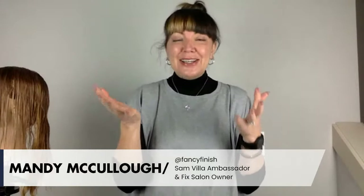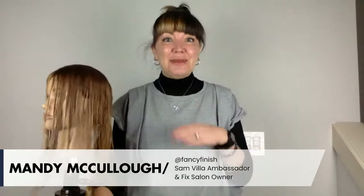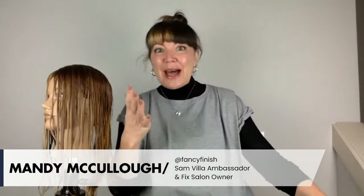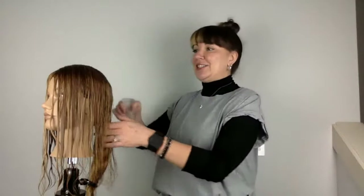You might have heard about it and wondered, what in the world is this octopus haircut all about? You might have seen some pictures — you might love it, you might not be sure about it. But today we're going to talk about it. So in the chat, tell me where you live with this octopus haircut. Are you into it? Are you feeling it? Are you still wrapping your head around it? Let me see how you're feeling about this octopus cut.